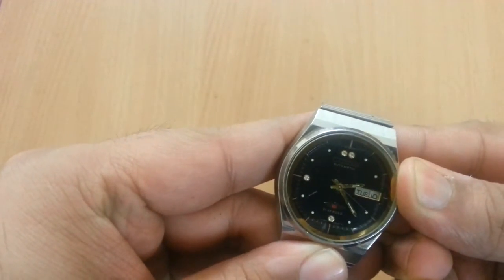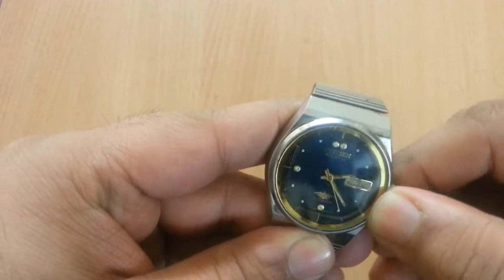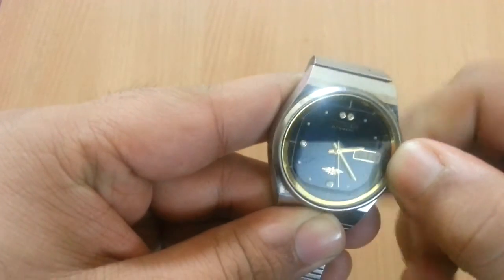To adjust the date, you take the crown out and move it clockwise or anti-clockwise to change the day or date.